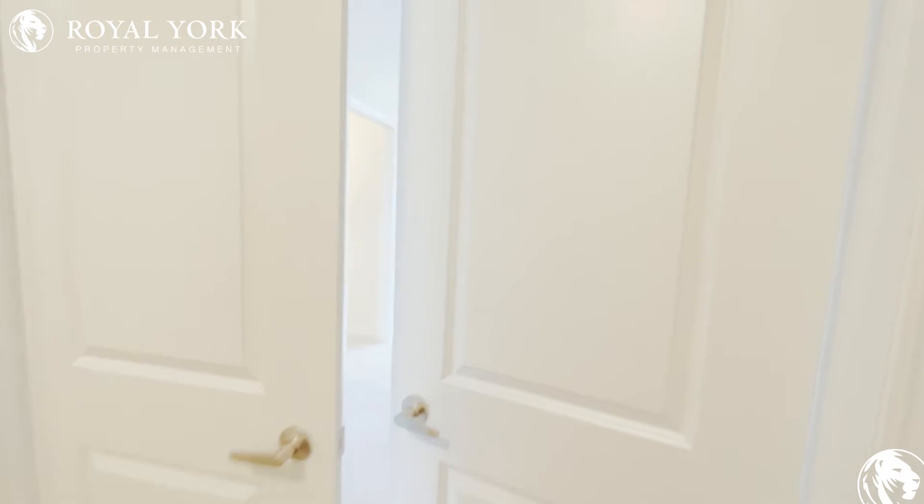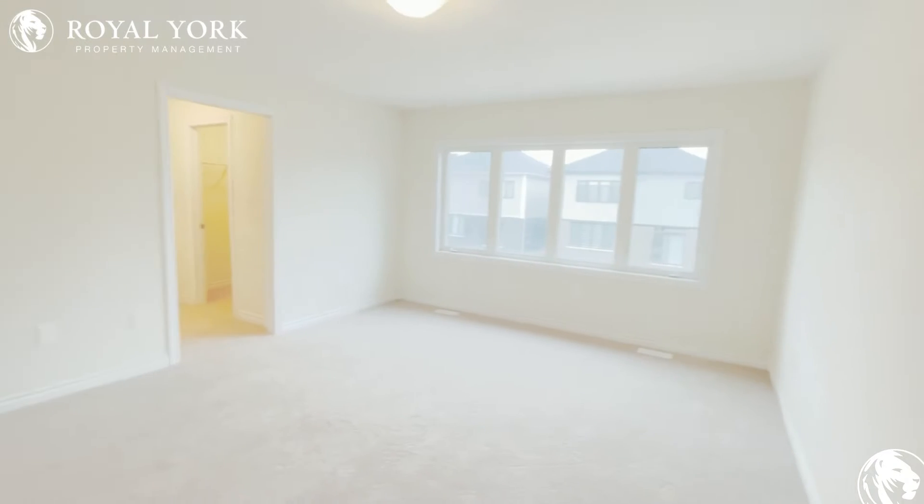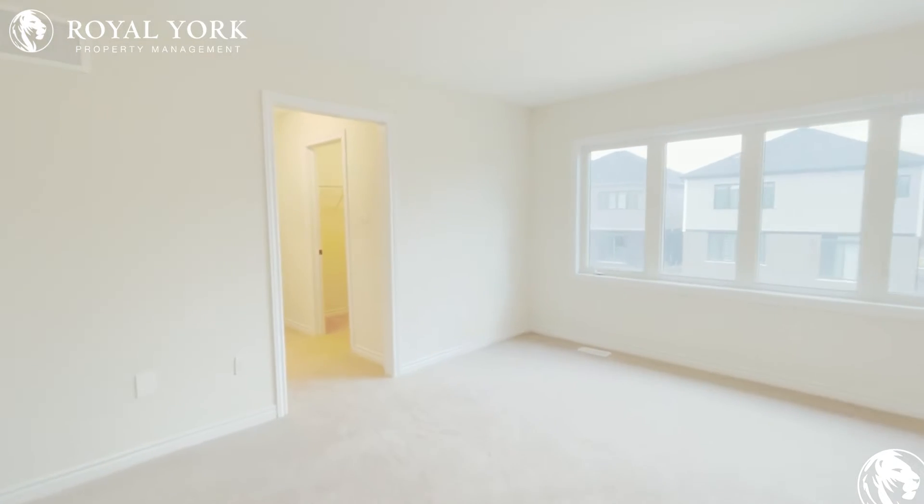This double door entrance here leads into the primary bedroom. As you can see, it's very large — a king-sized bed easily fits in here. Big windows as well.